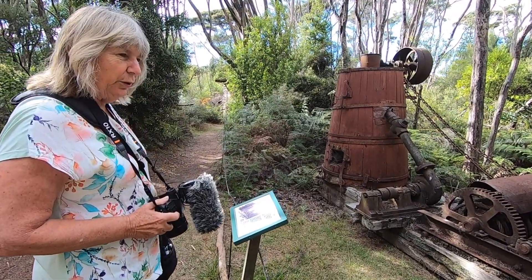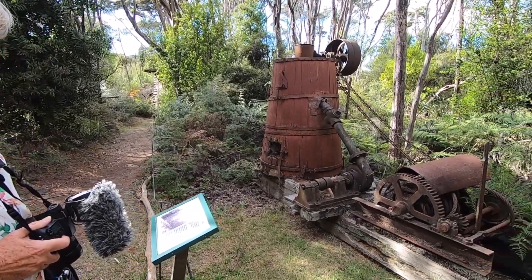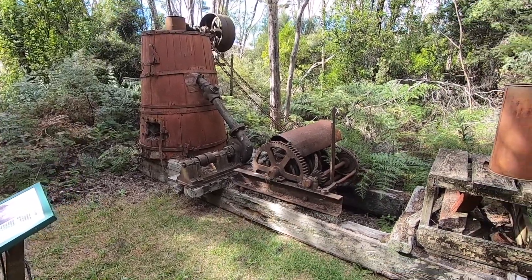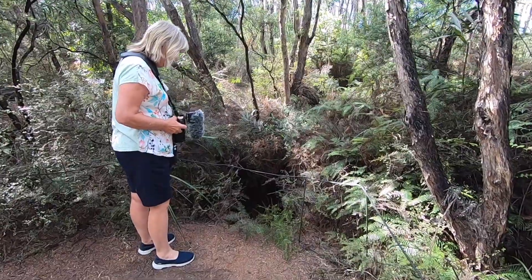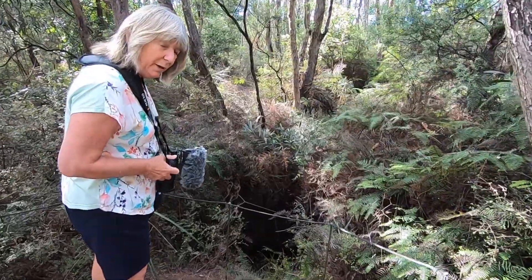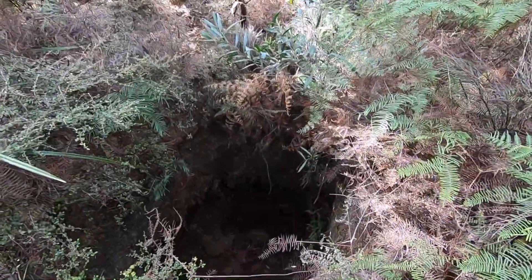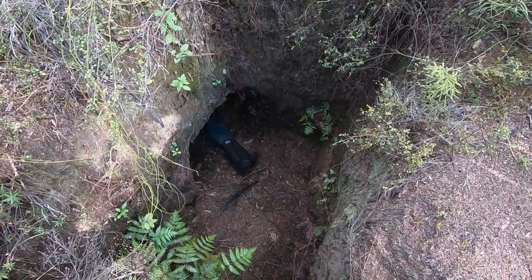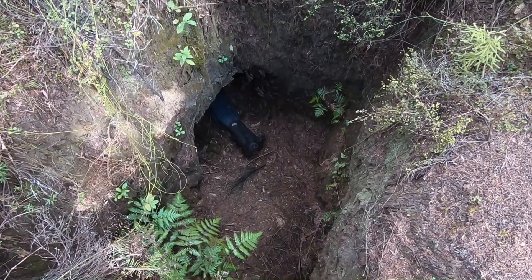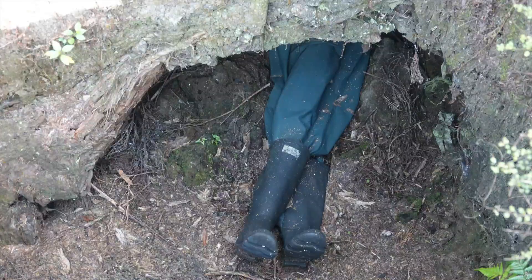This is an industrial kauri gum-washing machine — this is a very deep one, I would say it's probably about six metres deep. To avoid digging through a hard sandstone layer above the tree stumps and gum, the mine is tunnelled sideways.